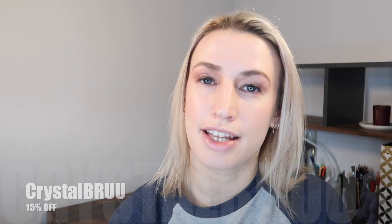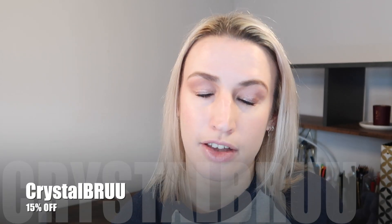Brew is a UK-based tea subscription but they do ship all over the world. I'm going to tell you all about it and show you my 15% off discount code. I do buy this subscription myself, but Brew gives me 15% off my own subscription for being a kind of ambassador and sharing my experiences with you.